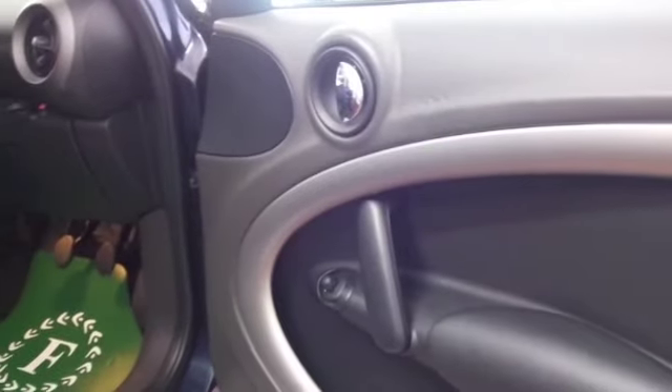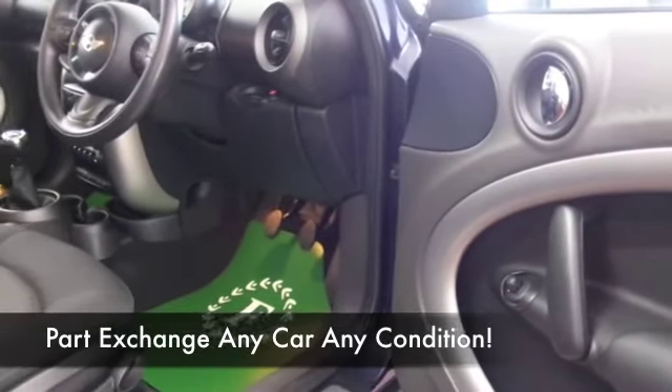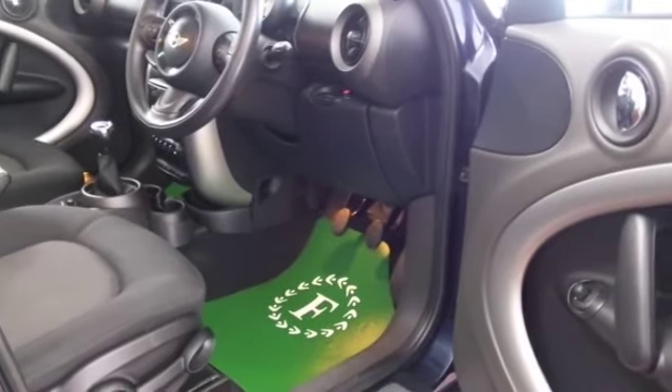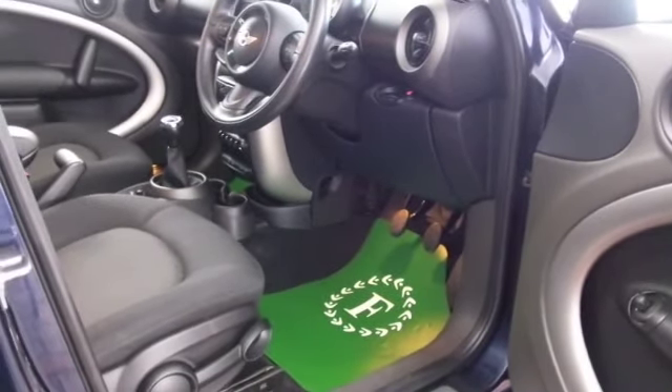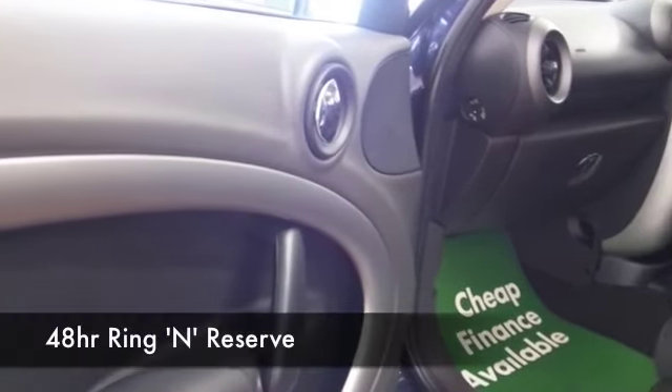Inside there's a lovely cloth interior — it's all that lovely retro feel. You've got CD, DAB, Bluetooth, and satellite navigation. This also has an electric sunroof, so it's all good news, and it's going to return about 64mpg combined.